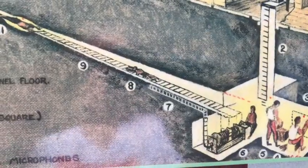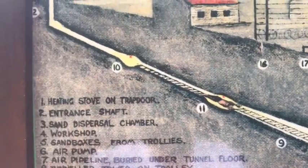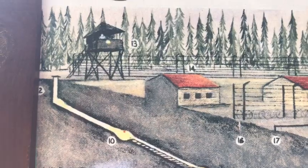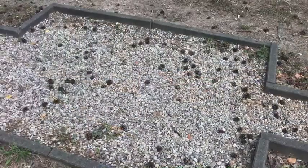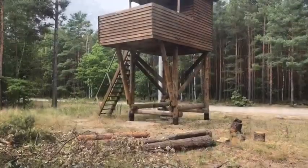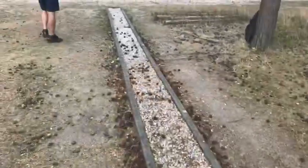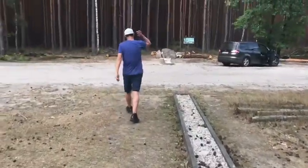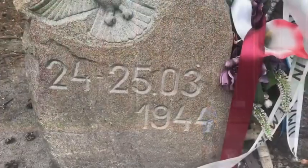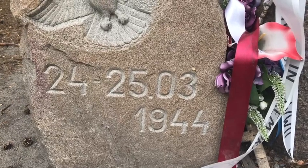This is how the Great Escape happened — prisoners of war from different countries around the world. This was the second station. The hospital was over here and the German guard was up here. They got out through the woods all the way there, and the Germans started shooting them. It was between the 24th and 25th of March 1944.